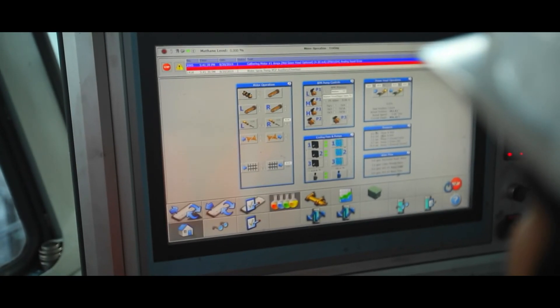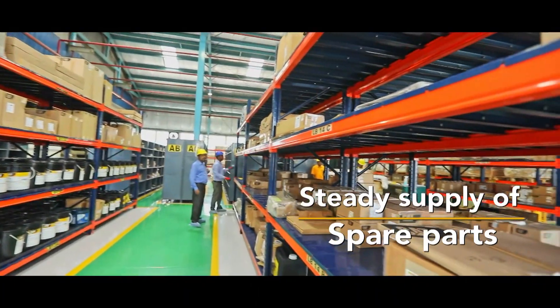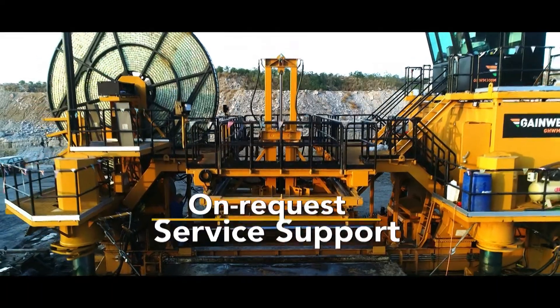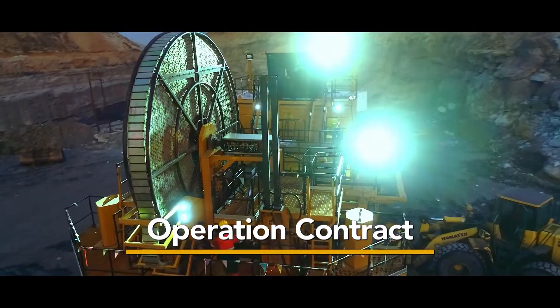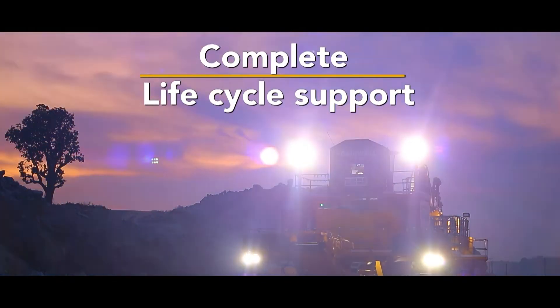Top-notch services enhance its viability: steady supply of spare parts, operator training, on-request service support, maintenance contract, operation contract, and complete lifecycle support.